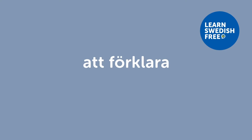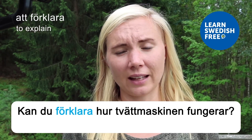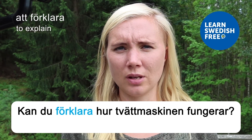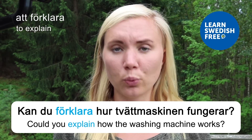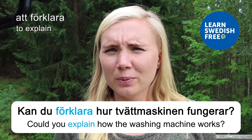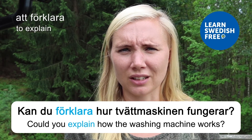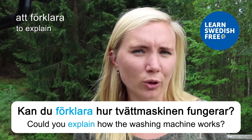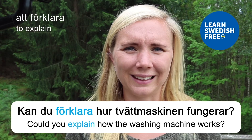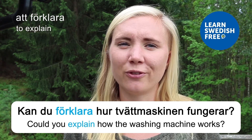Att förklara — to explain. Kan du förklara hur tvättmaskinen fungerar? — Could you explain how the washing machine works? This might actually be more useful than you think at first sight, especially if you've been traveling and had to use different washing machines, which can be really different from each other. Always nice to be able to get some fresh laundry when traveling in Sweden!